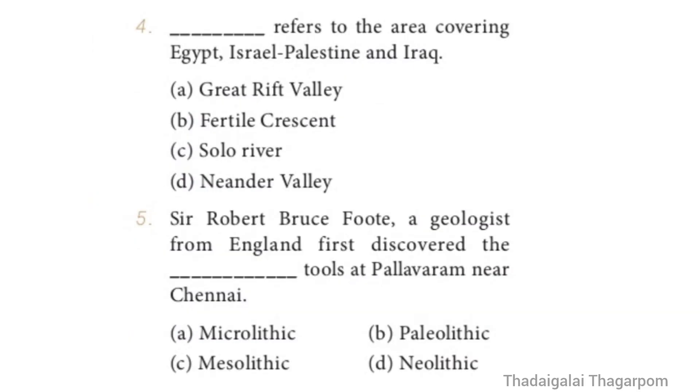Question 4: Dash refers to the area covering Egypt, Israel, Palestine and Iraq. Options: Great Rift Valley, Fertile Crescent, Solo River, Neanderthal man. The correct answer is Option B — Fertile Crescent. Fertile Crescent refers to the area covering Egypt, Israel, Palestine and Iraq.